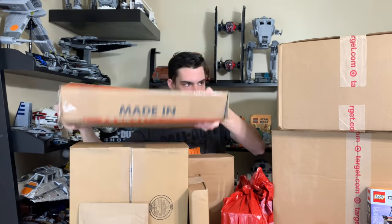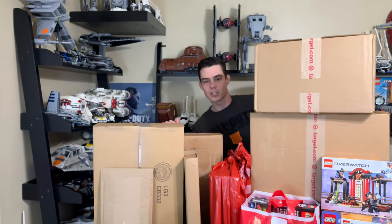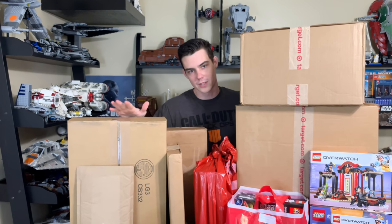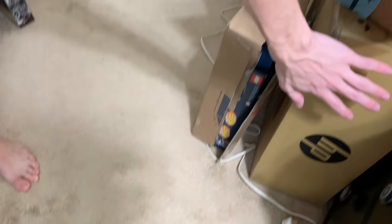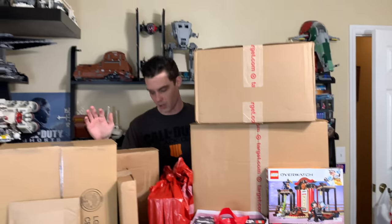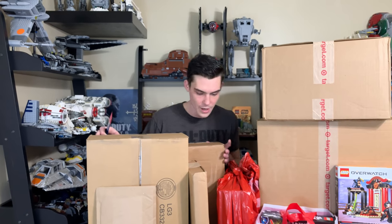I think those were the only two eBay orders. I did have one more but I'm not going to show it in the video because I don't want to get a copyright strike. I got the Welcome to Apocalypse Berg set on eBay — you guys can check out that review on my channel. This is the giant HP box it came in, but I'm not going to open it on camera.